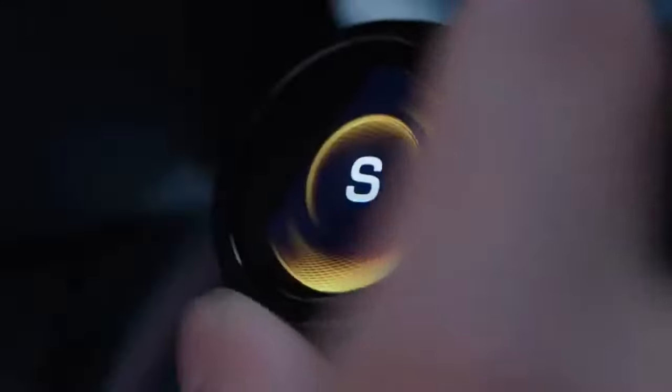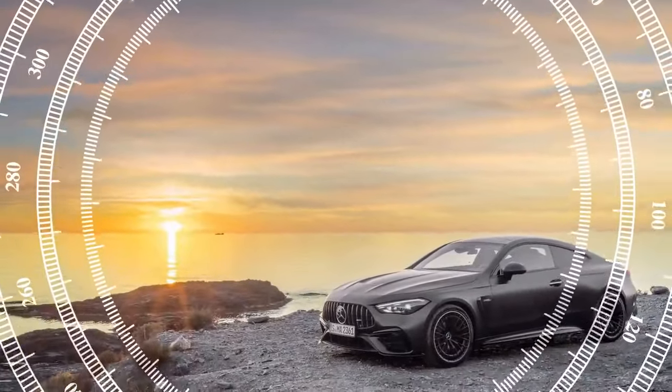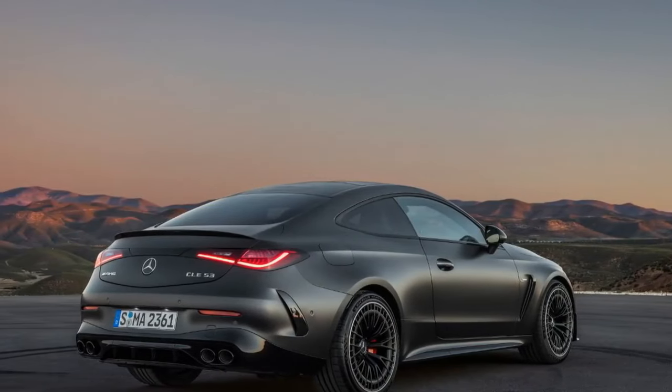Opting for the AMG Performance Studio package adds a rear diffuser, a larger rear spoiler, and tweaks to the front fascia, enhancing the car's menacing appearance — especially with the available matte paint finish.